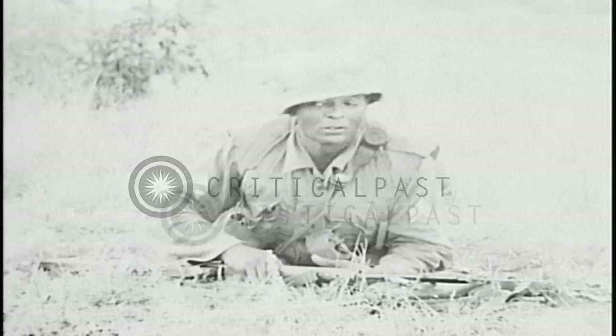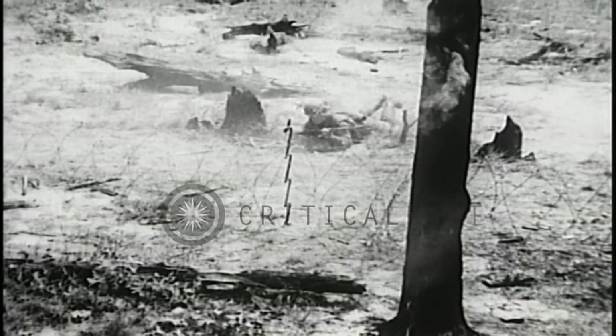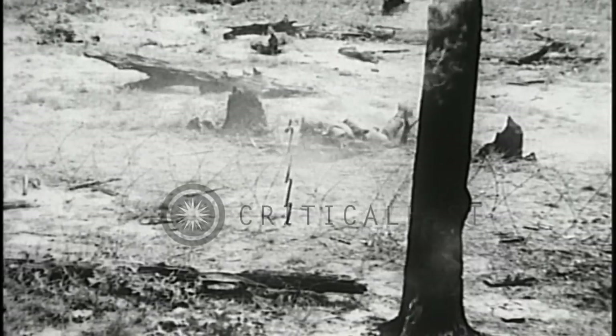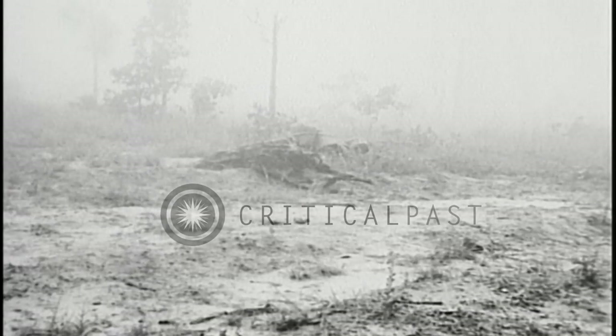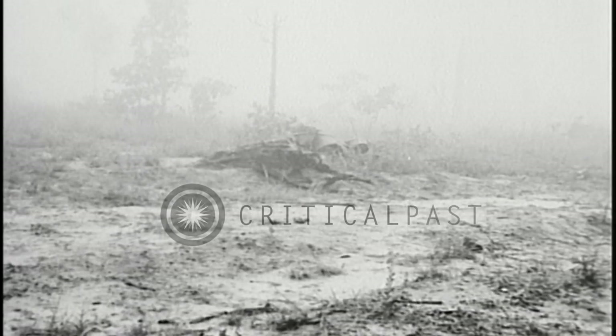With the squad's most dangerous threat eliminated, Sergeant Borden signals his team leaders to negotiate the protective wire. This movement is conducted under the covering fire of the rest of the squad, and will continue until the entire squad has passed through the wire at the entry point.